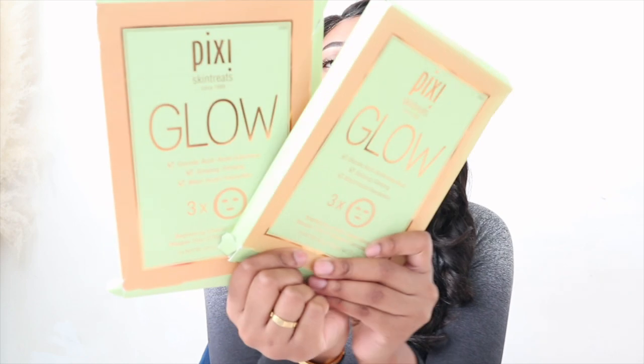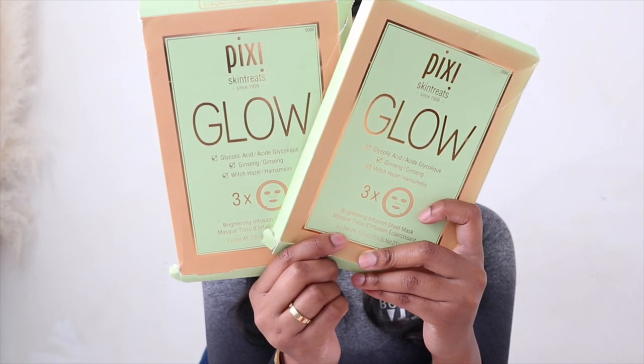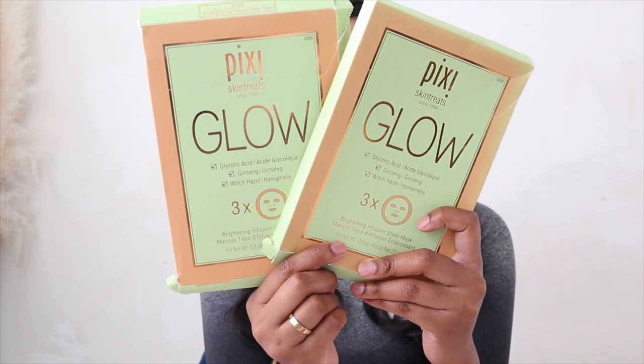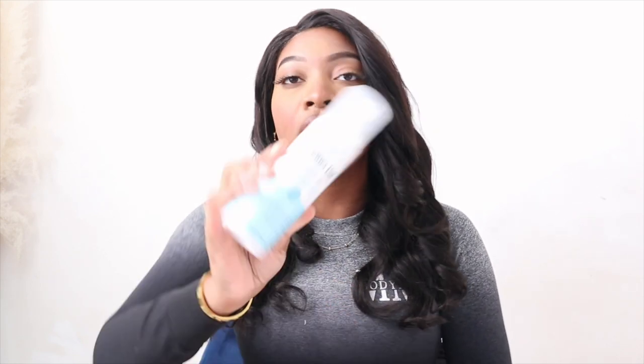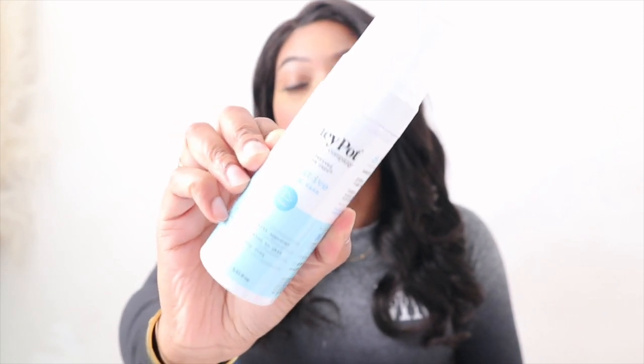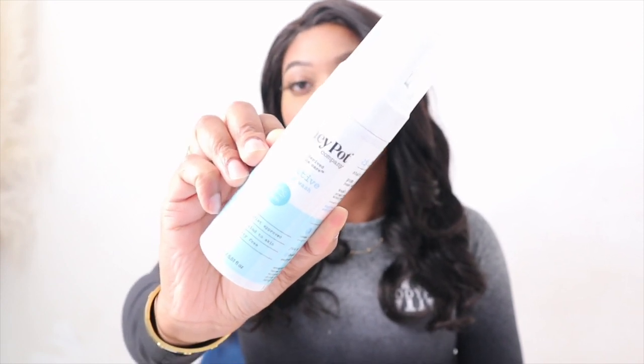The next thing is the Pixi Glow Mask — the brightening infused sheet mask. I was just talking about this brand and I wanted to try their mask as well. It's in sheet form, not like the other one I showed you guys, so I'm excited for this one — my self-care Sundays are about to hit. Next is the Honeypot Sensitive Foaming Wash, a product I feel like I have to pick up every time I go to Target.